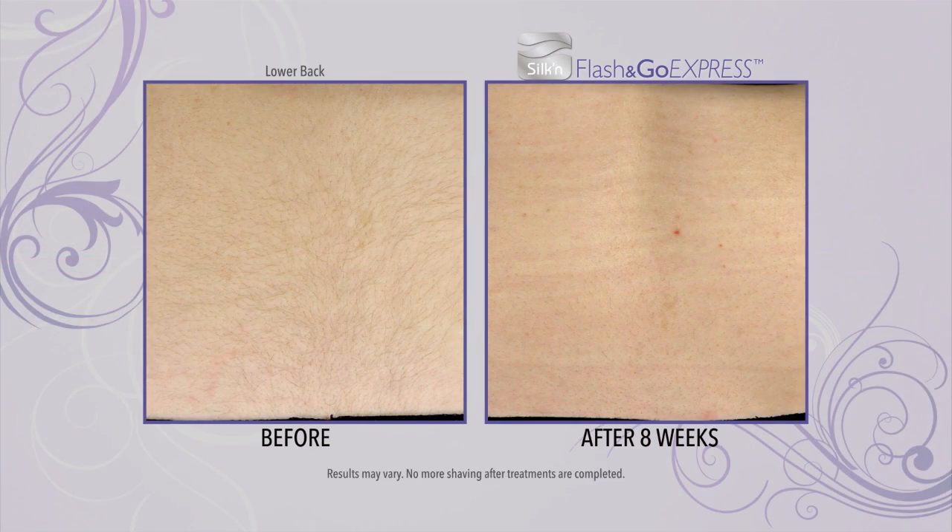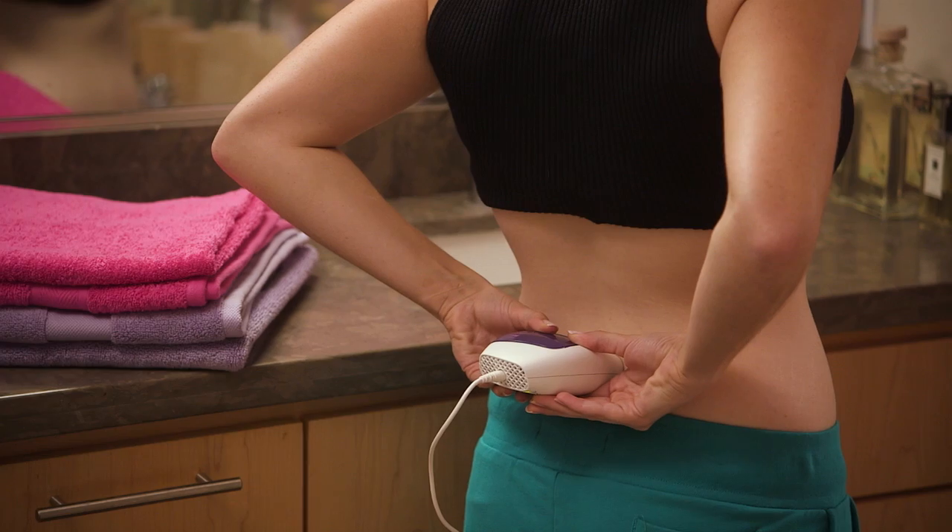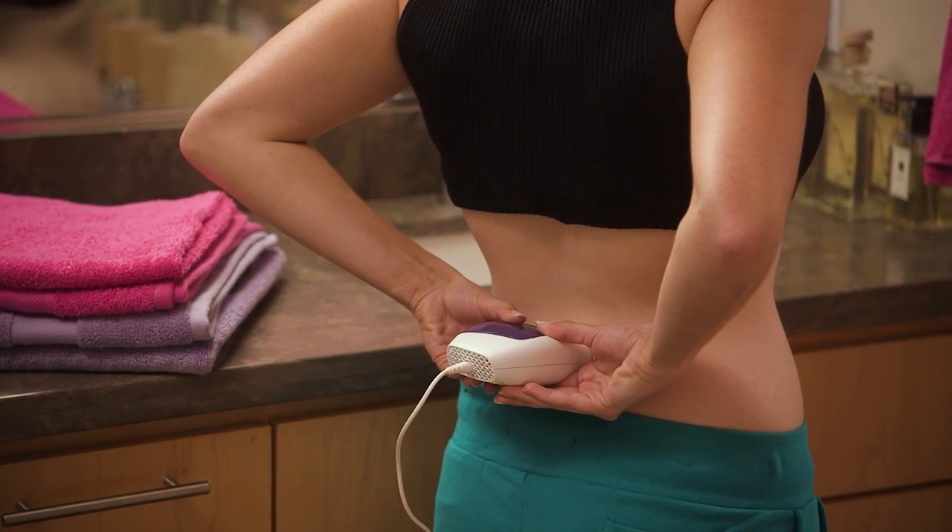My hair grows back within the same day — so fast, so thick. There's so much hair in the before picture and there's almost nothing there in the second picture. The fact that I, all of a sudden, found myself able to go days and days without shaving — that's amazing. The Flash & Go I can use at home. There's no pain. It's super convenient, super quick, and it gets rid of all my hair. It's fantastic.